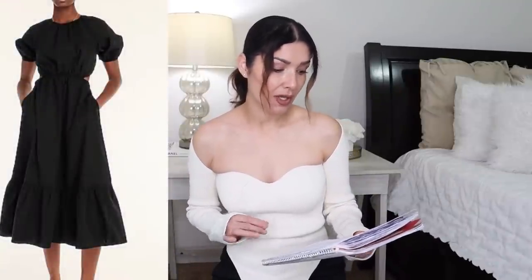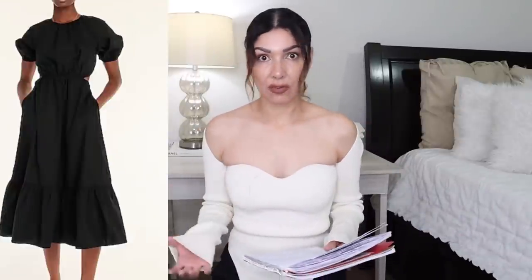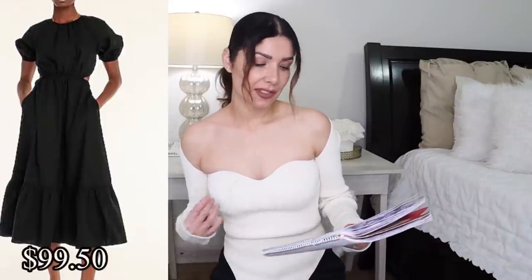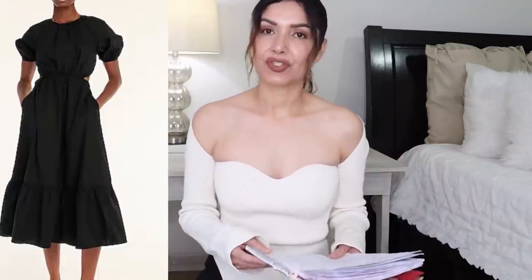The next one is this gorgeous J.Crew side cutout cotton poplin dress — it has these cutout holes at the waist, which is very on trend right now. It comes in regular and petite sizes, currently 33% off. Regular price is $148 and the sale price is $99.50. It's black, has an A-line silhouette, falls below the knee, it's cotton, and it has pockets.